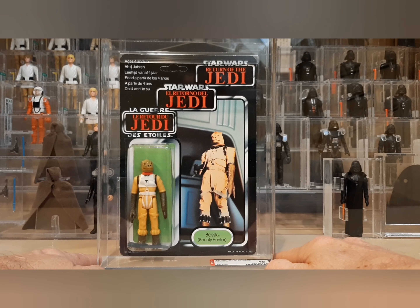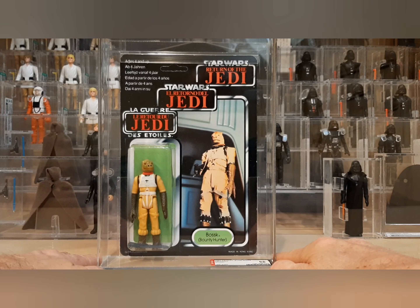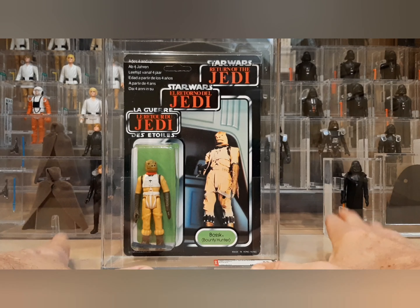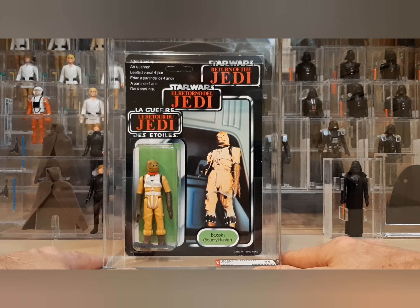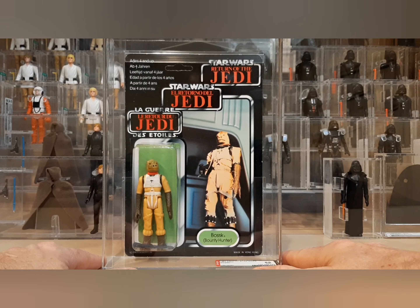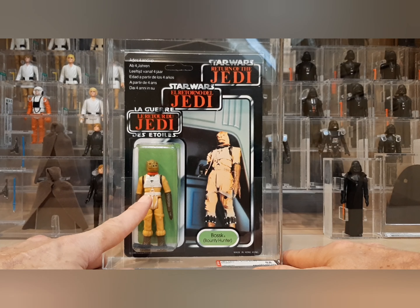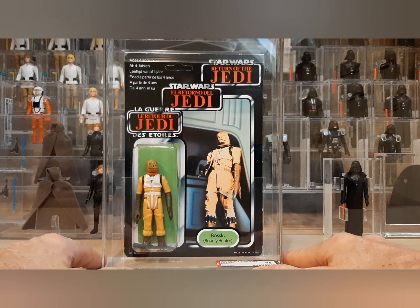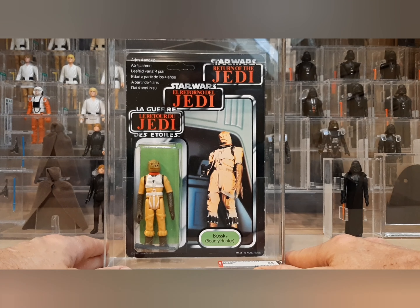I'm so happy to have it. After the video I'll do a final photo with all of my Bossk mint-on-cards. I've got a 77-A back yellowed, an AFA 85; a 65-A clear bubble, AFA 80; a 48-back with a nine-nine number sticker offer, also an AFA 80. Now I've got the tri logo. I still need an ESB at some point but it'll be a while. This is the no-COO trademark stamp on the back of the leg — this is the olive head version; there is an orange head version as well.